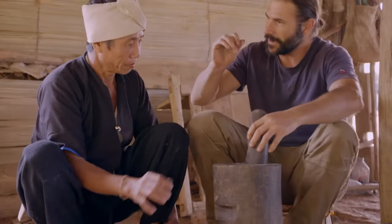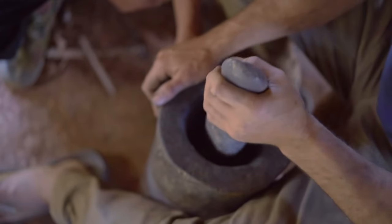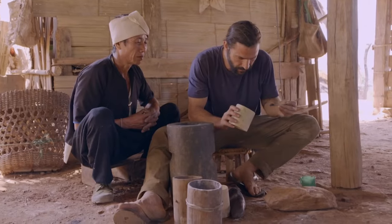Mix it up till it's nice and fine. This concoction is highly dangerous. There's the gunpowder there.